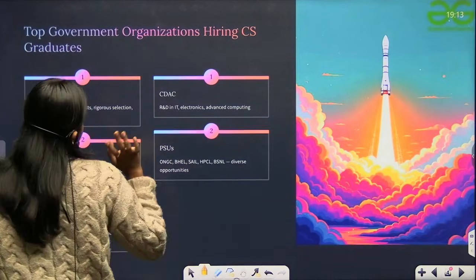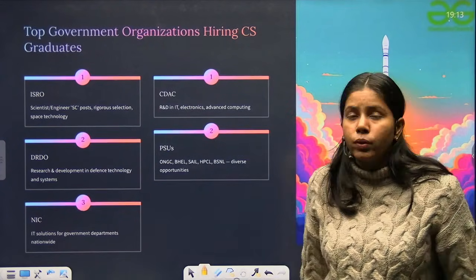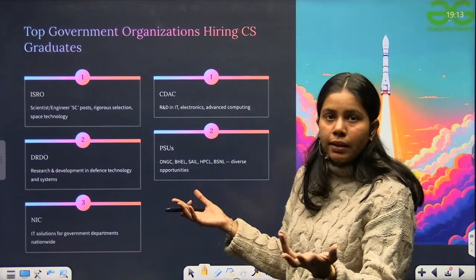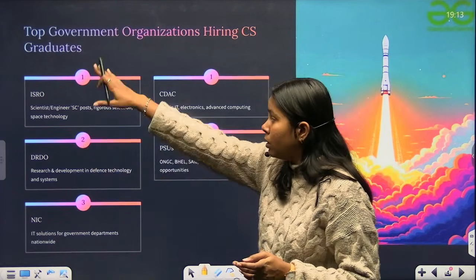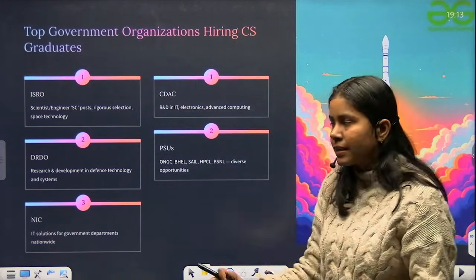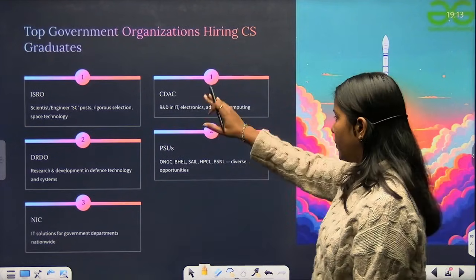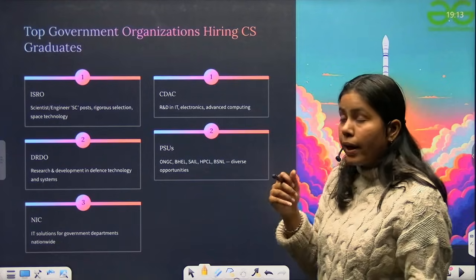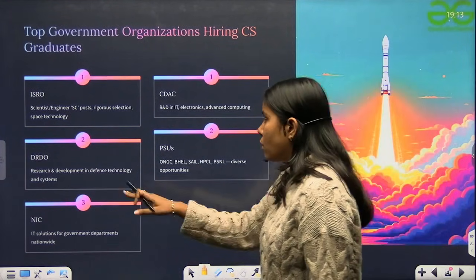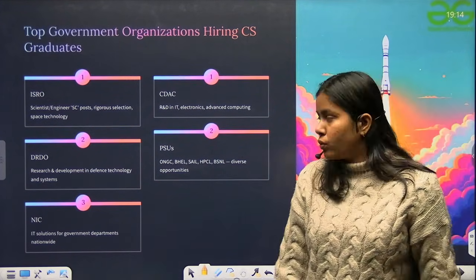How do top government organizations hire CS graduates? ISRO hires for Scientist/Engineer SC posts through rigorous selection using GATE and their own exam. CDAC requires students in R&D, IT, electronics and advanced computing. DRDO focuses on research and development in defense technology and systems and hires students for those roles.